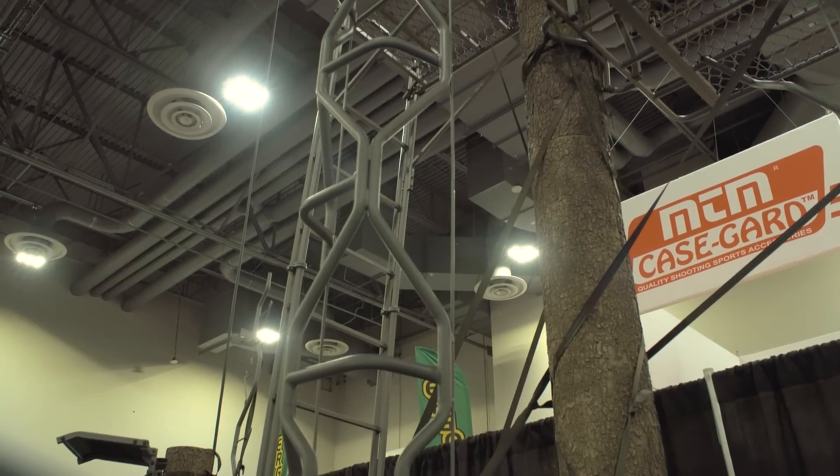Well, what's hot for Summit 2017 is our new Vine series of tree stands. The hottest thing out there is what we call our Vine Single Hunter. And what it is, it's a 20-foot ladder stand that has ultimate comfort.